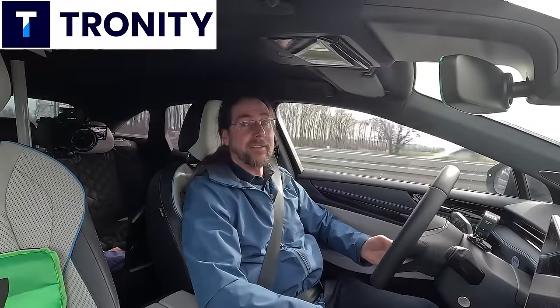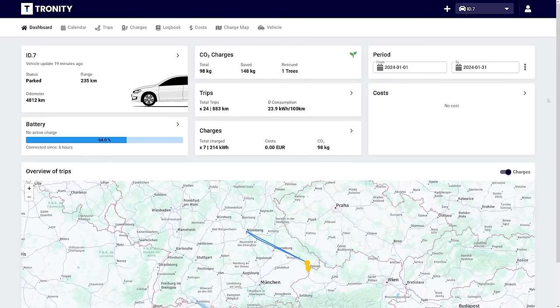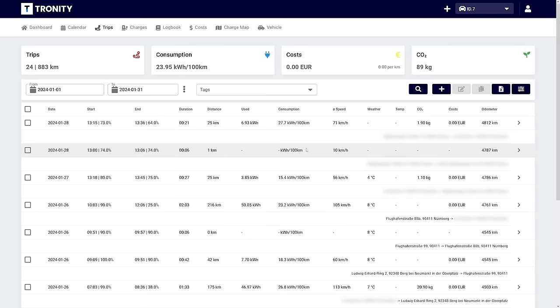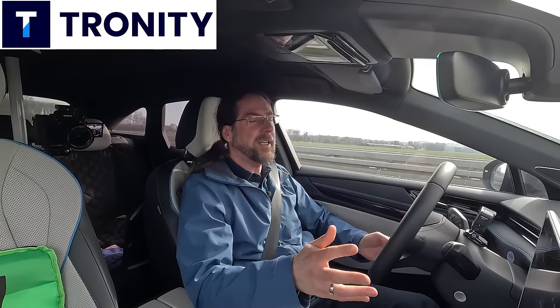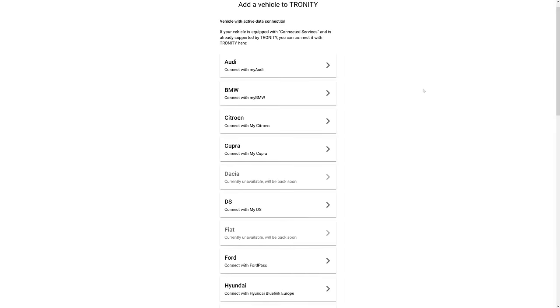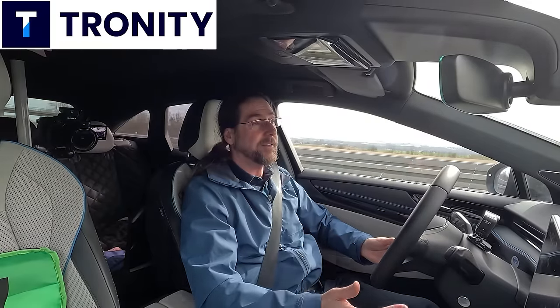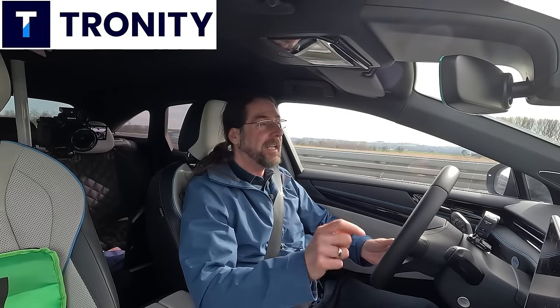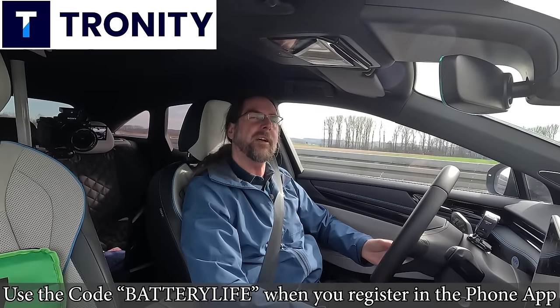If you like to have an easy monthly overview of all your costs for your EV, see your charging habits — how much you charge AC and DC, where you drive, what your consumption was — you can see that with Tronity. You can use Tronity via the app or browser, and many EVs are supported. There's also a 100% tax-compliant driver's logbook, which is great if you need it for work. My viewers get 25% off using the link in the description below or by registering with the code BATTERYLIFE.